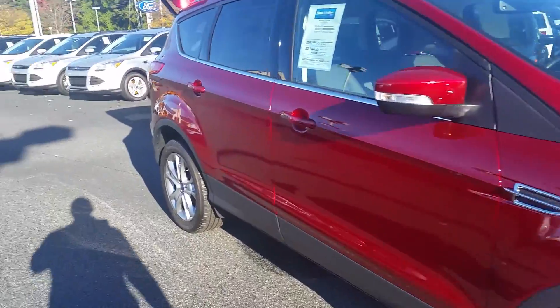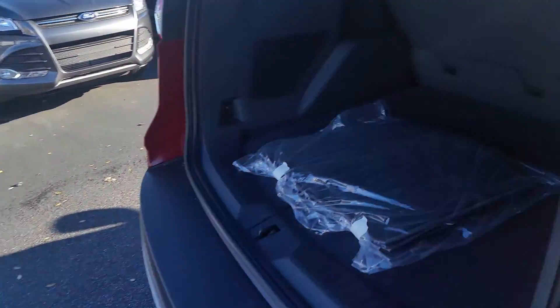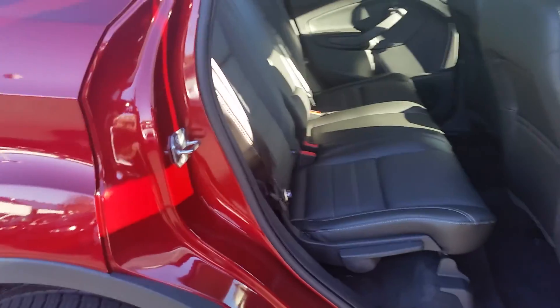Let's take a quick peek inside as well. Plenty of cargo space — the rear seats do fall down. Leather interior is standard on the Titanium.